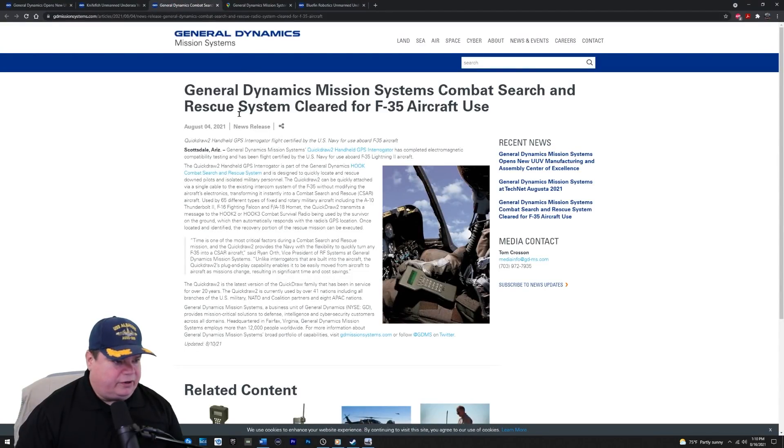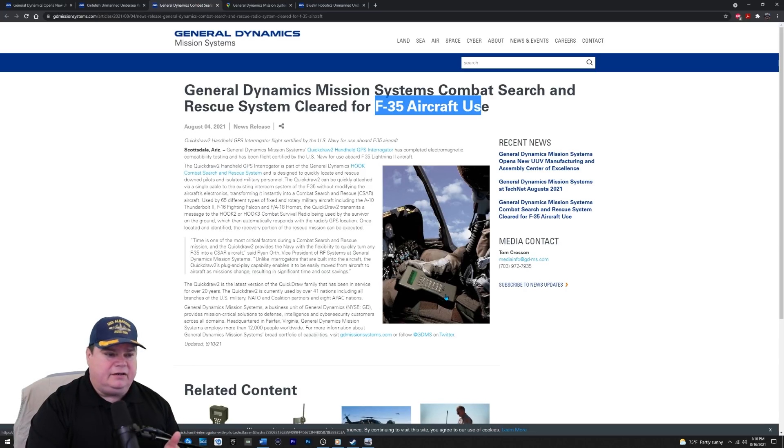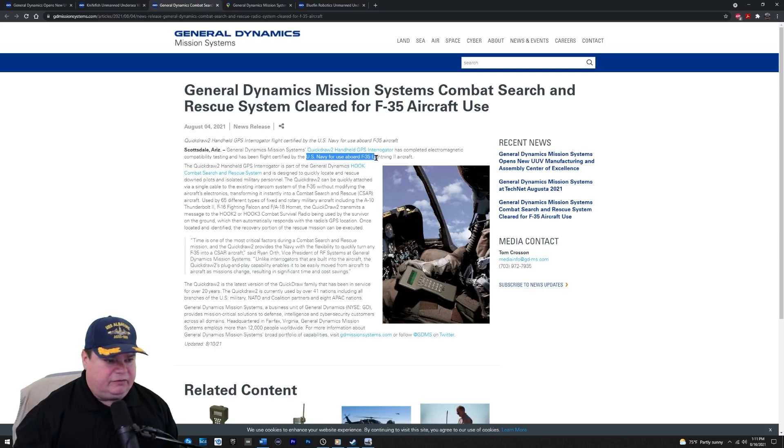Let's move on to the next story — also General Dynamics, one of our major military contractors. General Dynamics Mission Systems' Combat Search and Rescue System has been cleared for F-35 aircraft use. F-35 planes can now direct SAR missions to rescue downed individuals — whether pilots, aircrew, or anyone with this little handheld device. The Quick Draw 2 handheld GPS interrogator has completed electromagnetic capability testing and has been flight-certified for U.S. Navy use on board the F-35 Lightning.